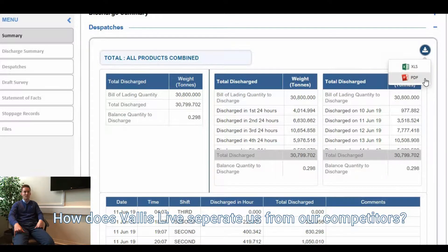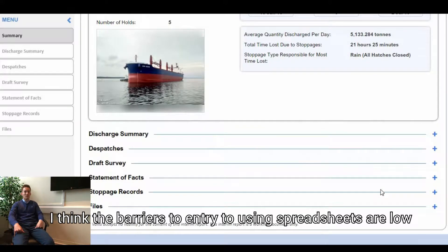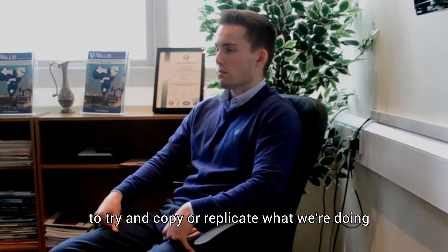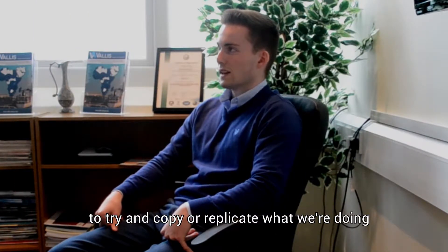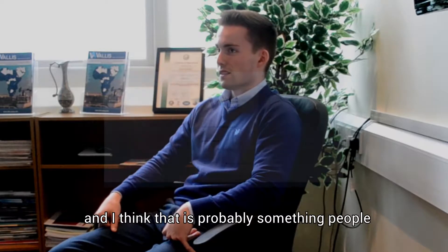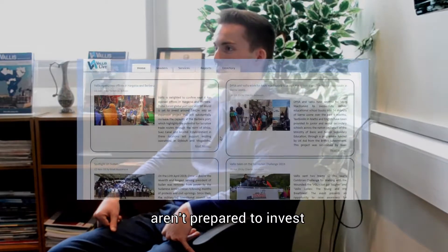How does VallisLive separate us from our competitors? The barriers to entry to using spreadsheets are low, but this we've really ramped it up. To try and copy or replicate what we're doing would take substantial resources and time, and I think that's probably something that people aren't willing to invest.